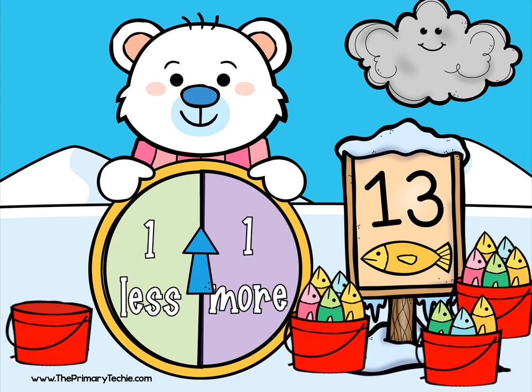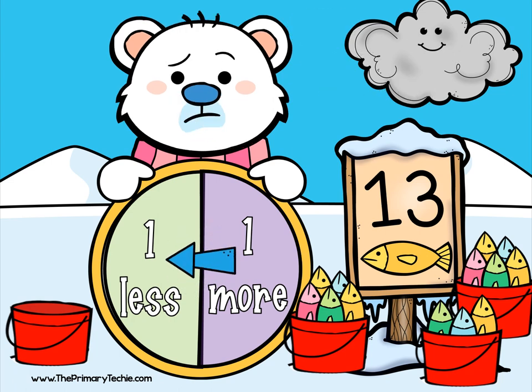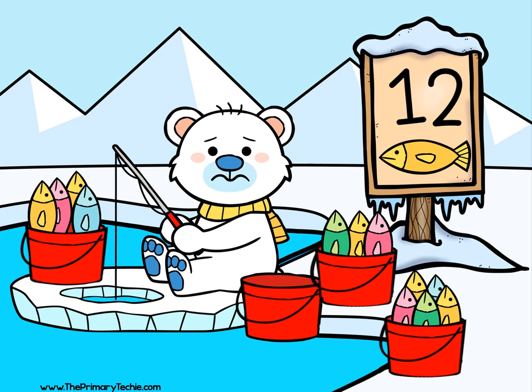There are 13 fish. One less. Write the number that comes before 13. Check it. 12 fish.